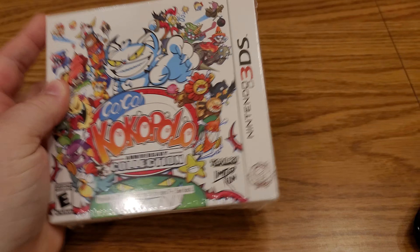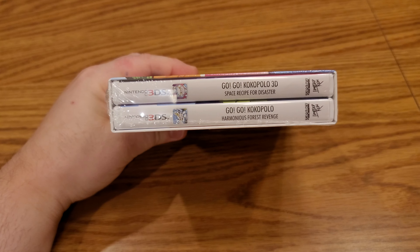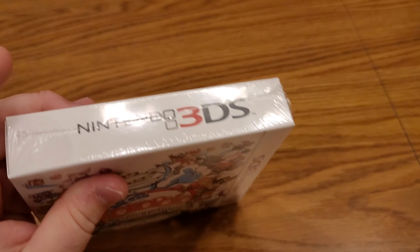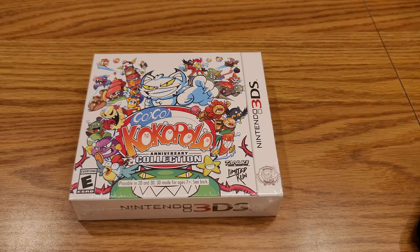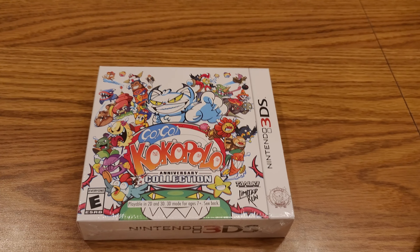So there were four different games — there were these two and Andro Dunos 2 and Fragrance Story. All of those basically put in their orders early this year, and around February or so of 2022, Nintendo made the cartridges for them.